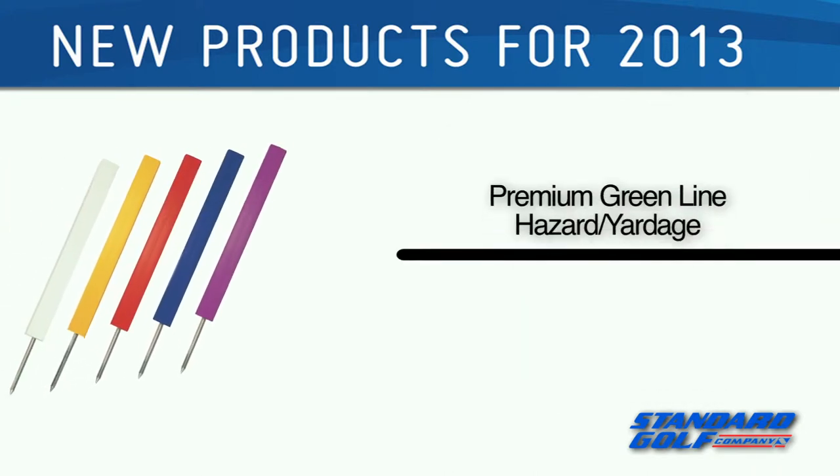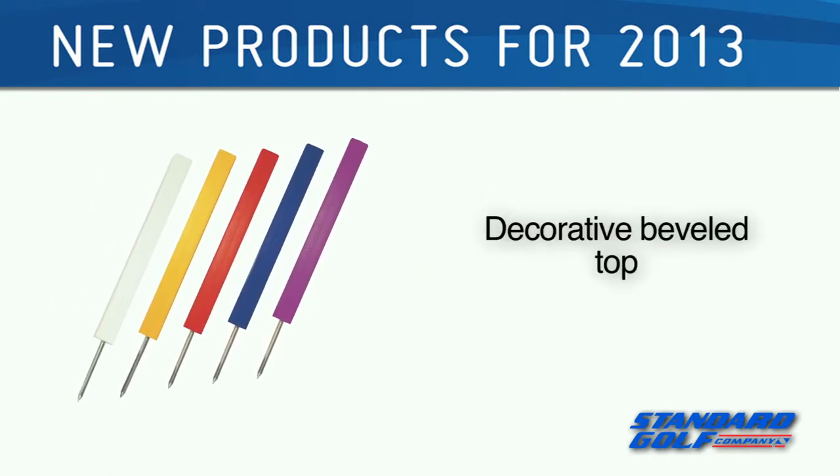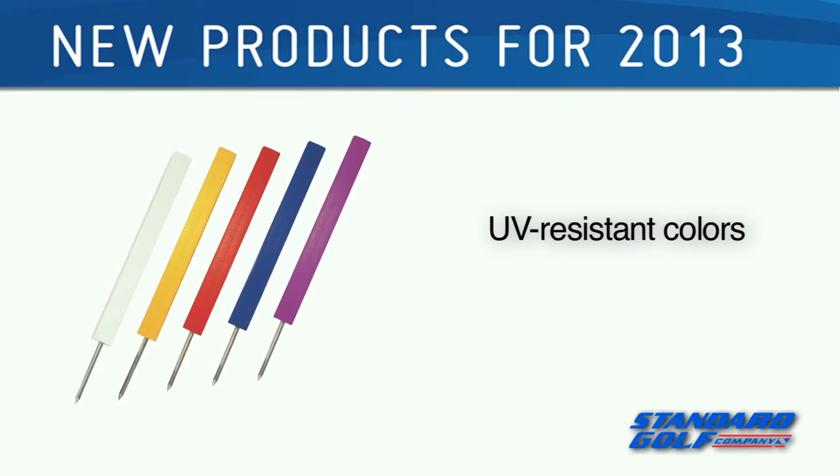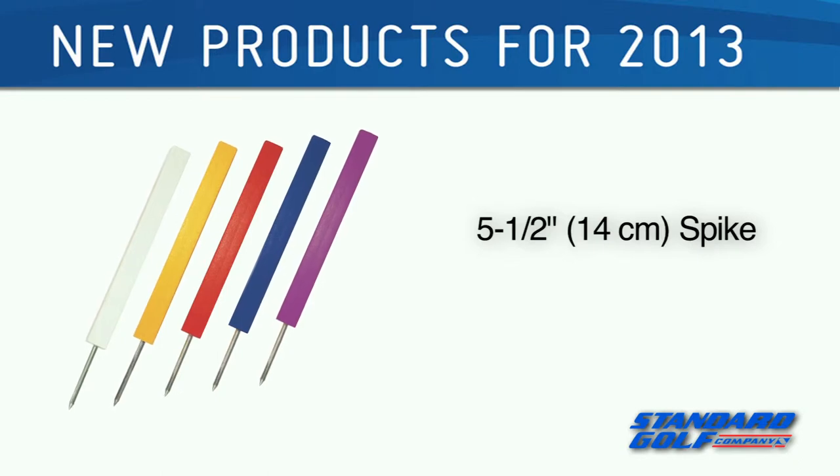Our premium green line hazard yardage stakes are made from recycled materials and feature a decorative beveled top and rich, vibrant UV-resistant colors. A 5.5-inch, 14-centimeter stainless steel spike makes it easy for players to remove and replace.